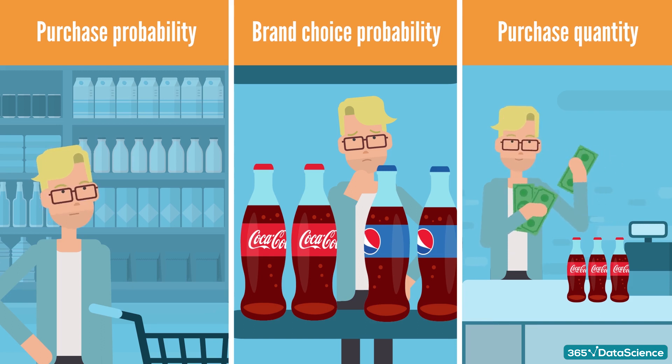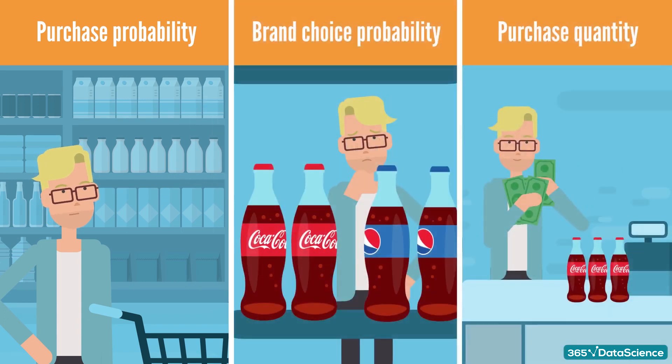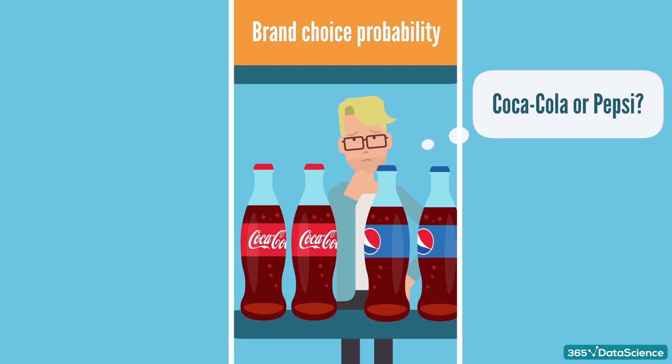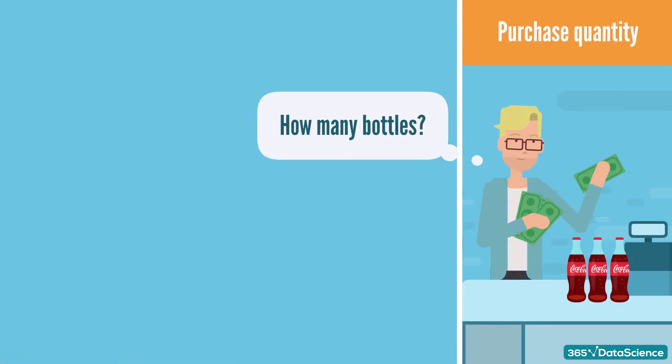These components are: first, the customer visits a store and decides whether or not to buy a product. Second, provided that the customer had decided to buy a product from the product category of interest, the customer chooses which of the available brands to buy. Third, the customer buys a particular quantity or number of items of the product from the selected brand.